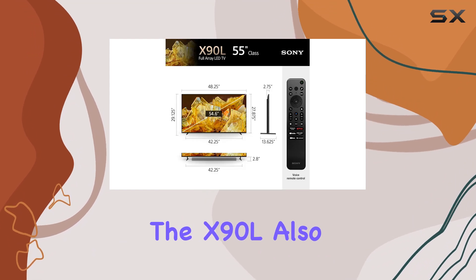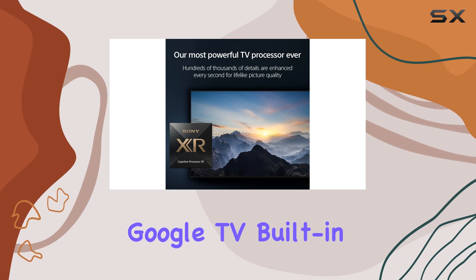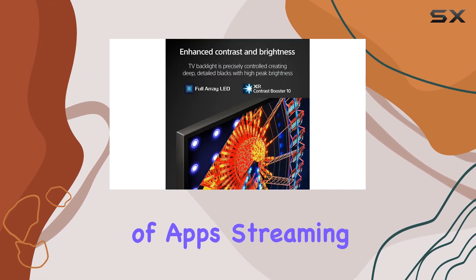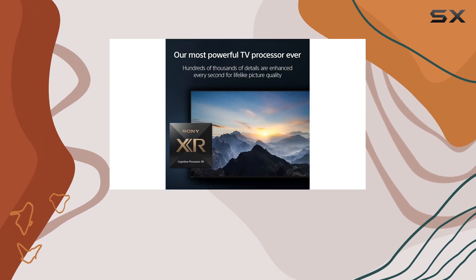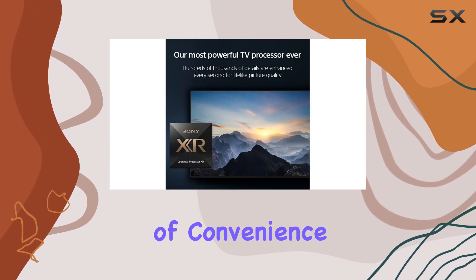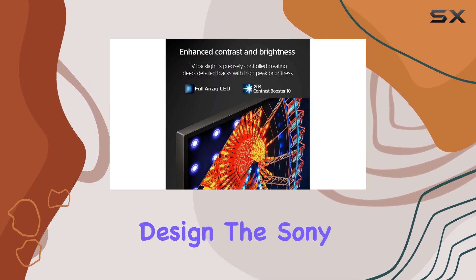The X90L also boasts an impressive array of smart features. With Google TV built-in, you have access to a vast library of apps, streaming services, and games. The voice control compatibility with Alexa adds an extra layer of convenience, allowing you to control your TV with simple voice commands.